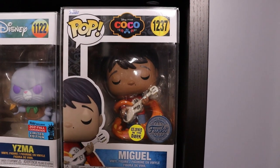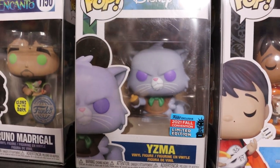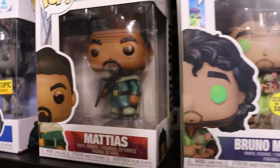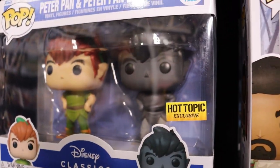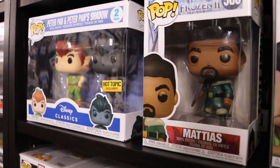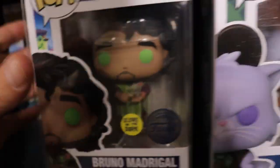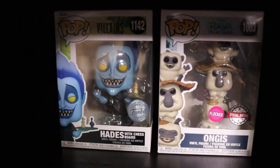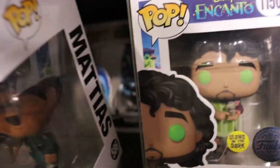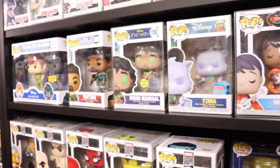Just below that we have some Disney. I do have Miguel Glow in the Dark, Yzma, Bruno Madrigal, Matias from Frozen 2, and the new Peter Pan 2-pack with his shadow - that one is super sick, Hot Topic exclusive. We do have a Flocked Ongis and the new Hades with chessboard. Our Disney collection is not huge but we are massive Disney fans, so I'm sure that is going to grow from that little shelf in the future.